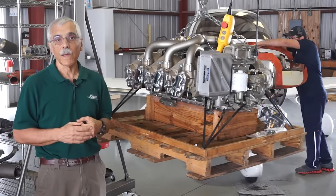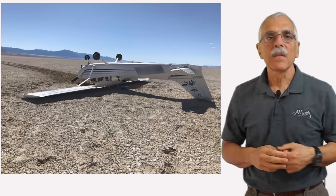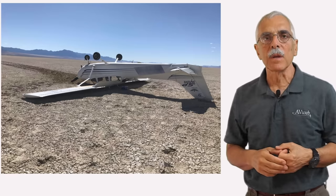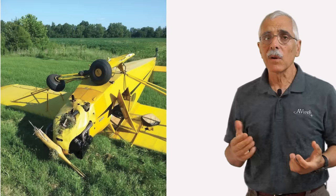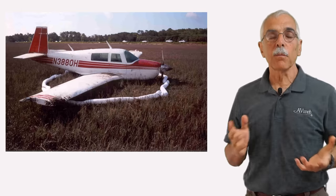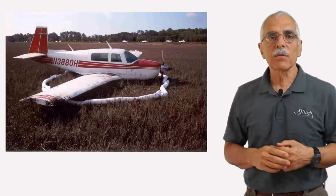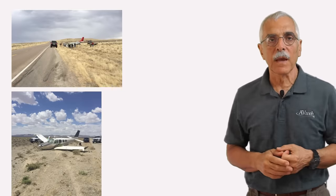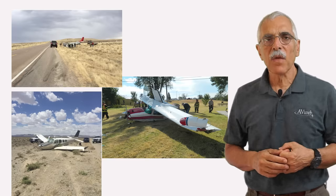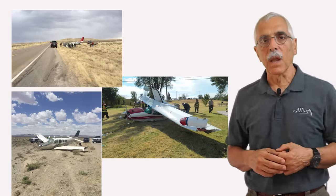First, define quit. For my purposes, quit means this: the airplane loses thrust and the flight ends either as an accident or a reportable incident. Engine failures for various reasons initiated all of these accidents. But how often does this happen? It's not quite an everyday thing, but engine failures kill and injure people every year and damage or destroy a lot of airplanes.